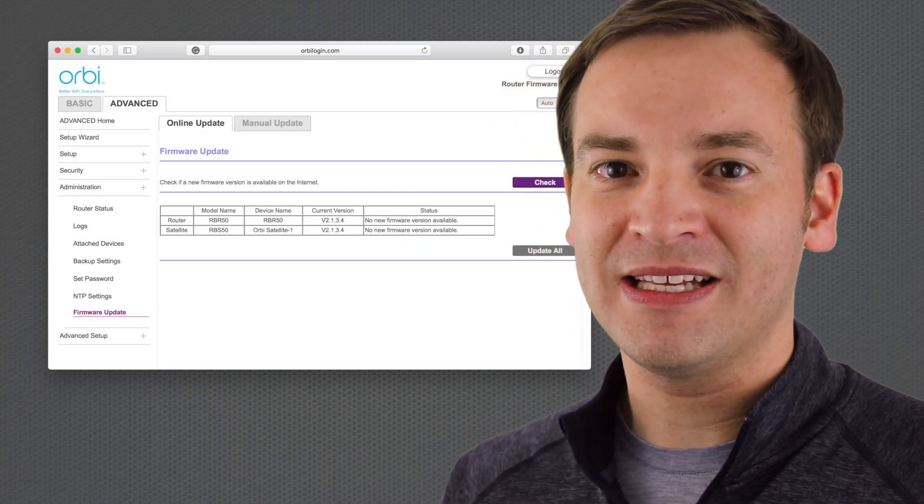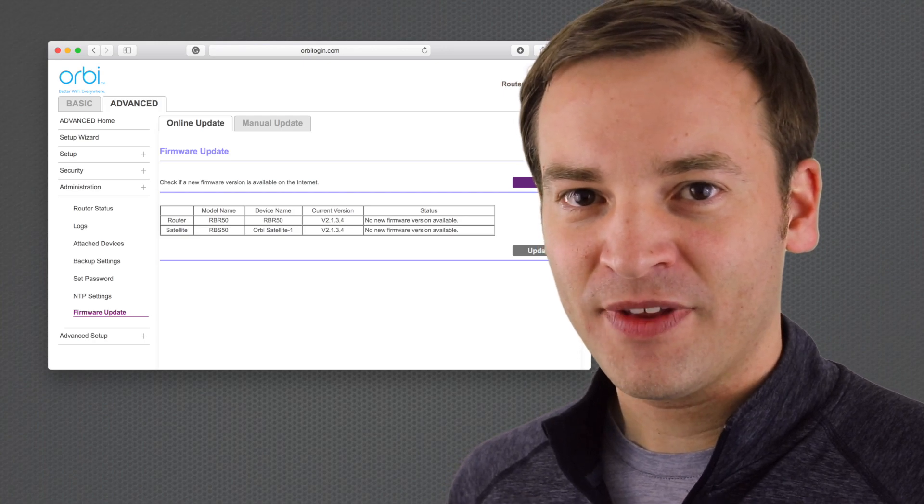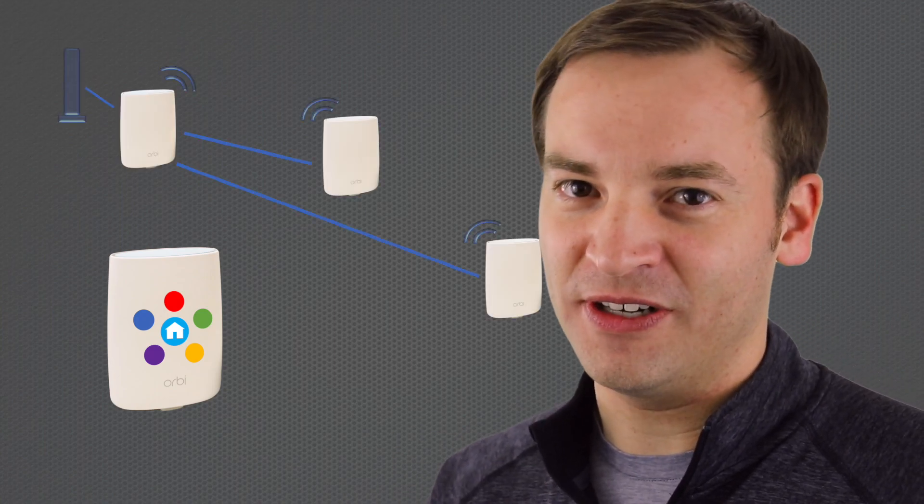If you have any mixture of the other Orbis in there, do not do this. What this is going to give you is Circle with Disney, the wired backhaul, so all those features are in there, and it also has some stability improvements and fixes. You'll see a list of things here.